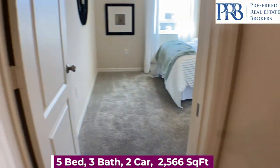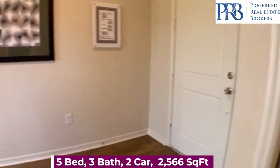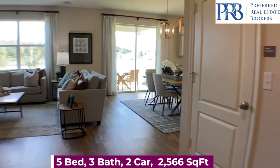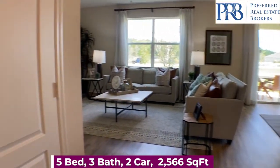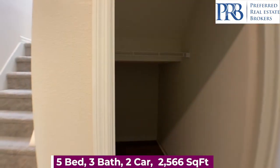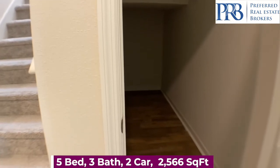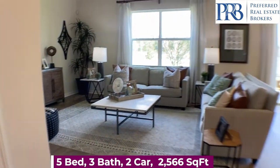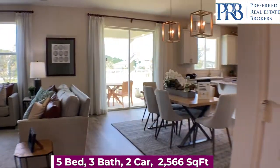For those of you not familiar with Davenport, you're close to I-4, Highway 417, and 429. Under the stairs, you have lots of storage space, which is always nice.